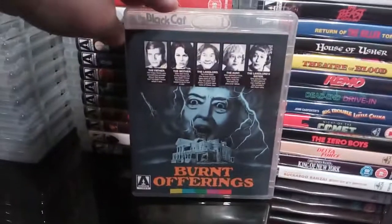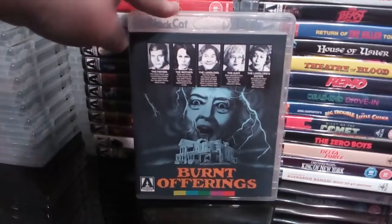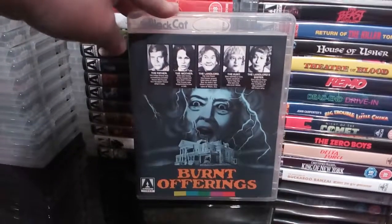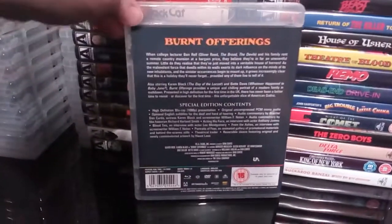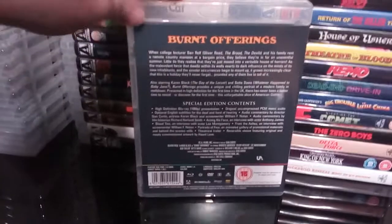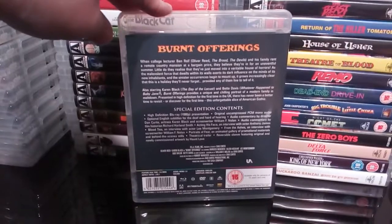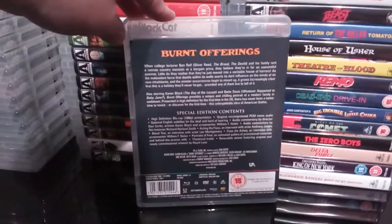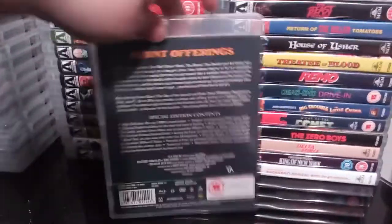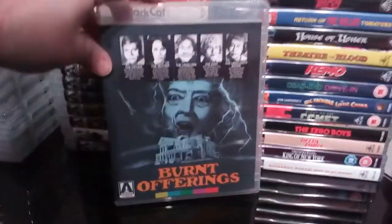Next up is Burnt Offerings — I felt this was a little bit of a strange one for an Arrow release, but so glad they did it. The more they release these kind of little 70s and 80s obscure films the better — they're giving film collectors what they want. Some decent extras on this. Karen Black and legendary Oliver Reed are in it. Decent little film.